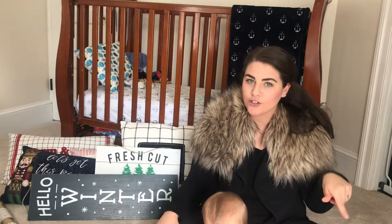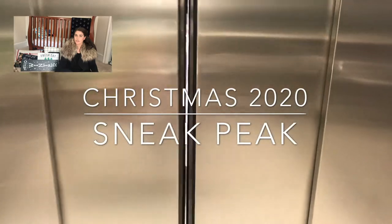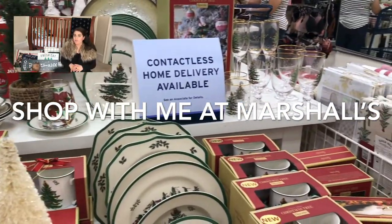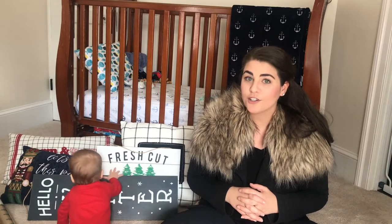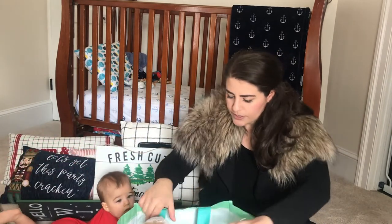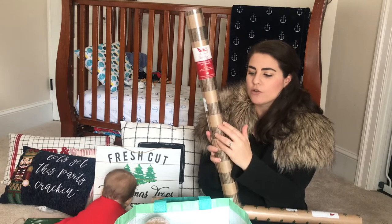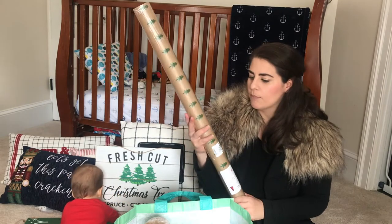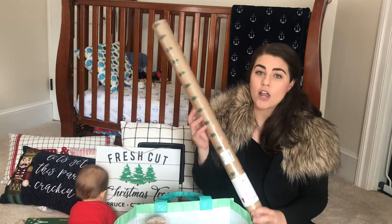Earlier I went to Marshall's this week — they had quite a bit out. I'll link a video to my sneak peek shop with me that I did earlier this week if you want to see what they had in store. It was more than other stores but certainly not as much as they'll have in coming weeks, so I'm definitely heading back for another shop with me probably the first week of November. I did pick up a couple things while I was there. I grabbed some wrapping paper — a buffalo check neutral roll, and then a farmhouse-feeling brown paper with little green trees on it. Both rolls were only $2.99.